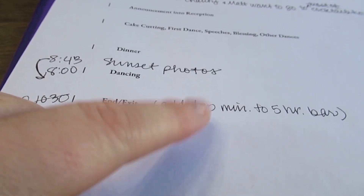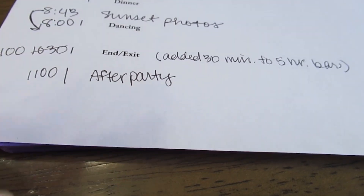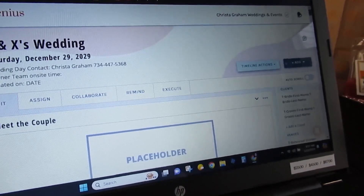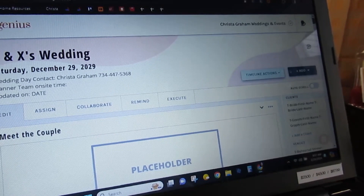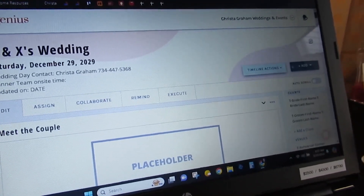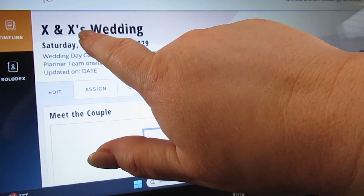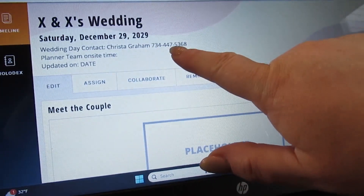I note the sunset time, the ending and exit, and they added 30 minutes to their bar so they have five and a half hours, plus they scheduled an after party. I use this to keep track of time-related things. I want to reiterate that this is just a starting template — by the end of the process it looks completely different for every couple. Everything is customized; for example the items-to-bring list at the bottom looks almost completely different for every couple.